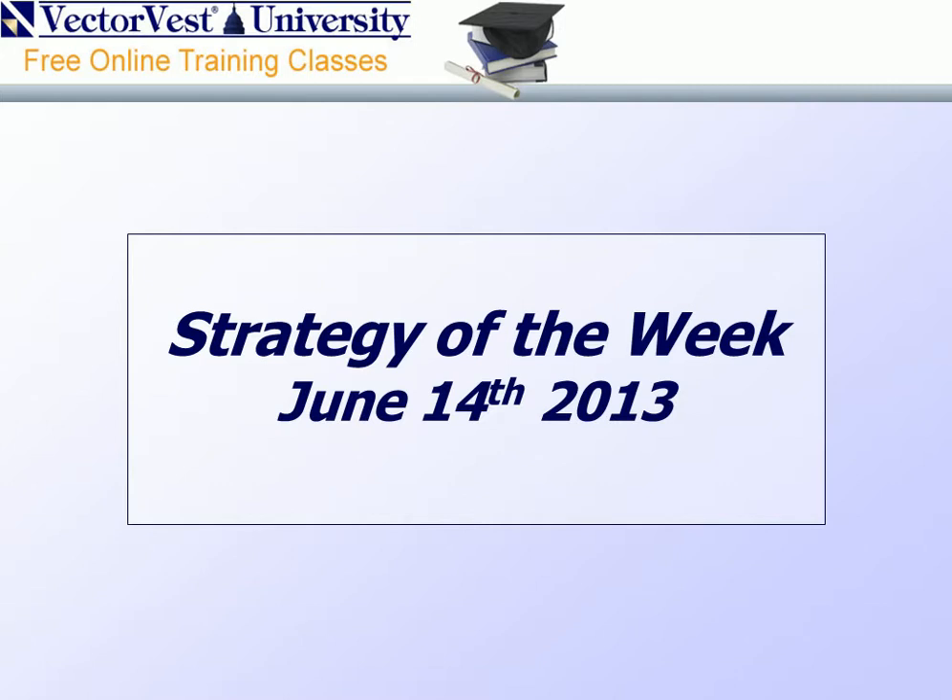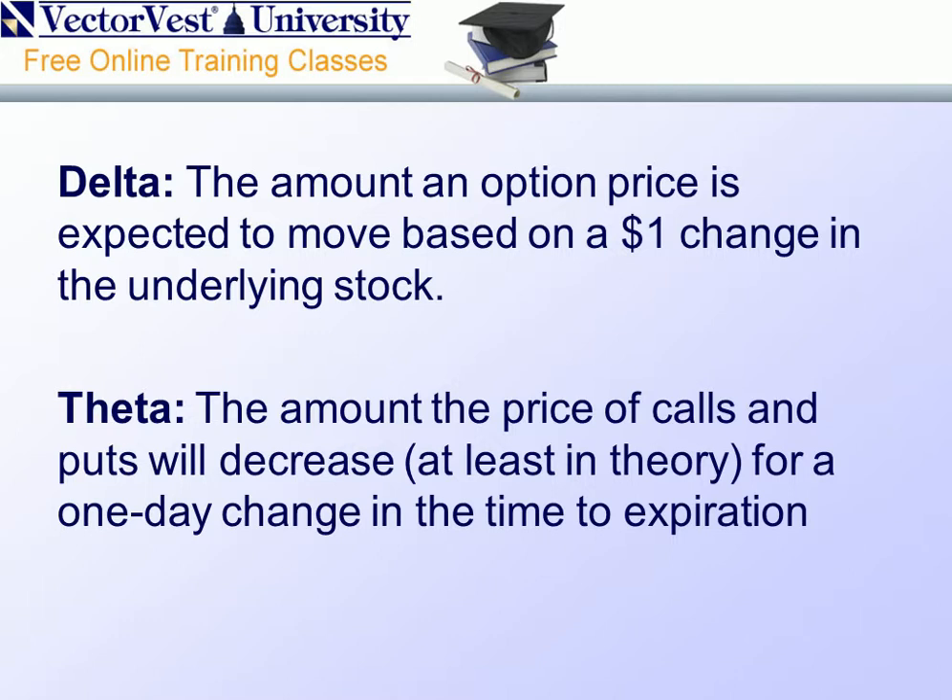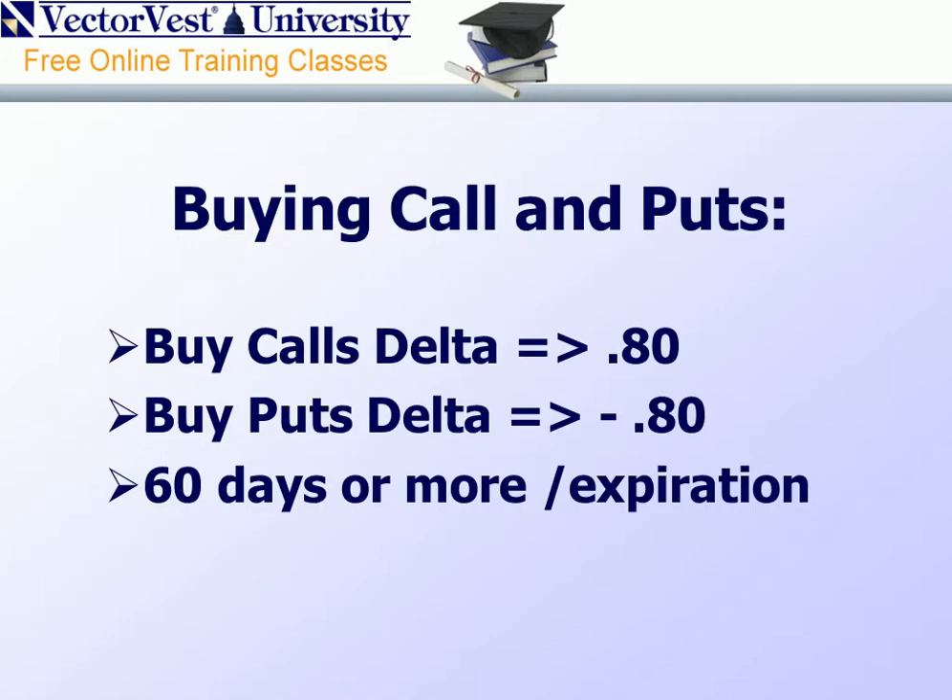Delta is the amount an option price is expected to move based upon a $1 change in the underlying stock. Theta is the amount the price of calls and puts will decrease for a one-day change in the time to expiration. To offset this, the option buyer has got to learn how to have an appropriate balance between time, or theta, and delta, price movement. As an example, if the time to expiration is too short and the underlying is not moving, theta or time decay will absolutely overwhelm option price and movement.